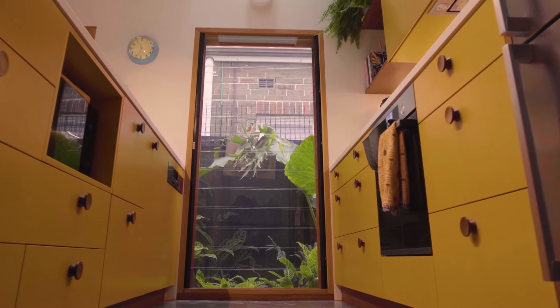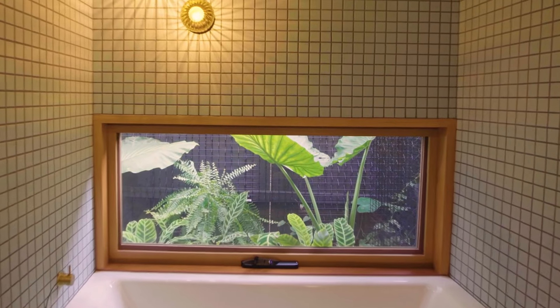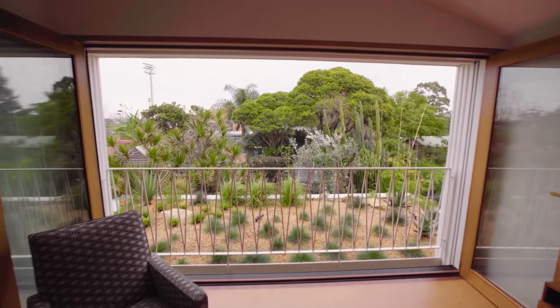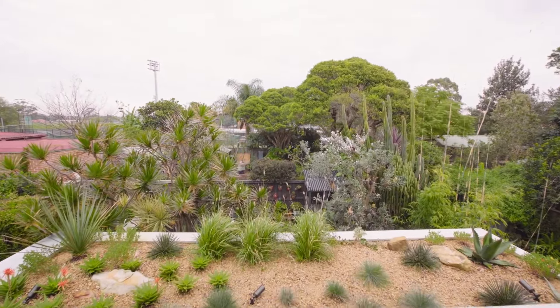Up next, the architect is the client and he provided a vision that not only embraces nature at every turn, it saves on energy costs as well — now that's smart thinking. We actually borrow a lot of views out to the neighbouring properties and their treetops, so the idea was to just have that garden as an extension of that green space.